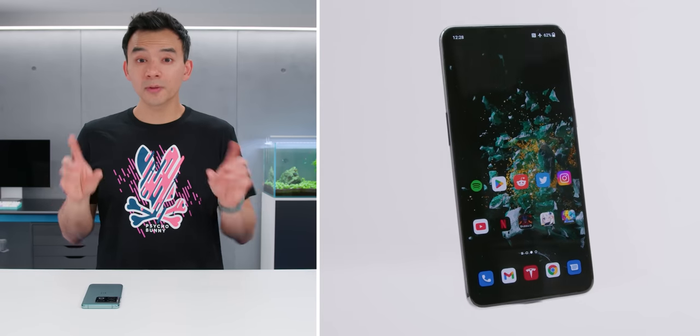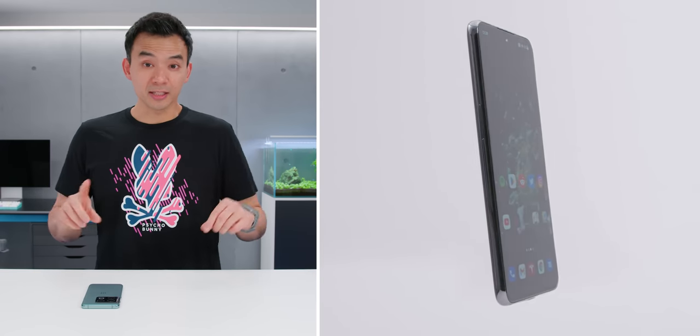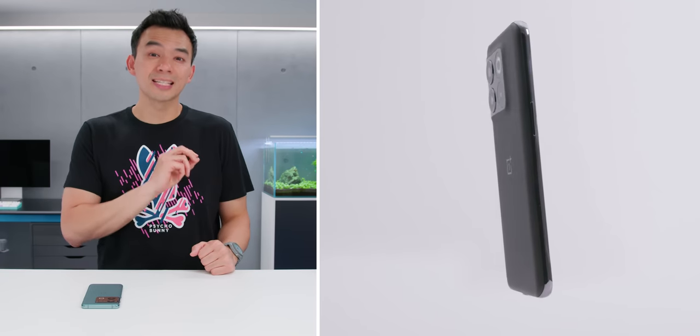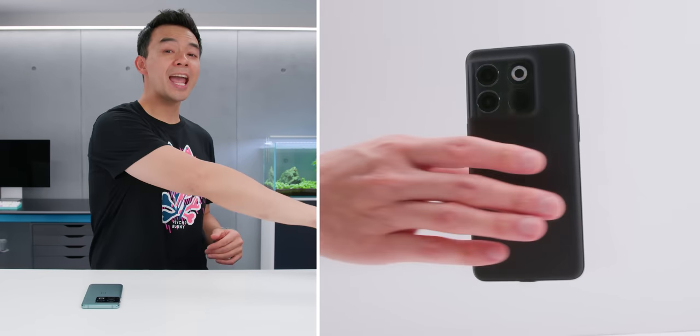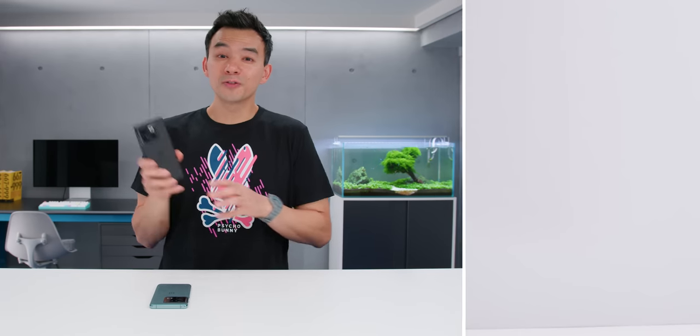This is the latest phone from OnePlus, their 10T. It's very different from what you expect from this brand nowadays, especially because of its price. This is rocking a Snapdragon 8 Plus Gen 1 — a top tier flagship chip — and it costs $650.